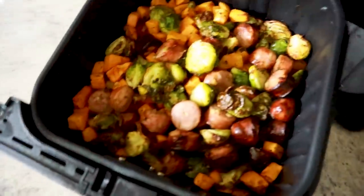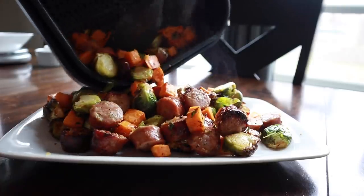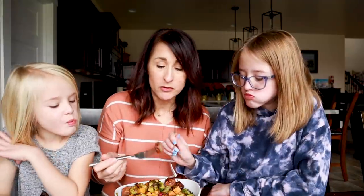And ta-da — check out that all-in-one dinner! For the final touch, sprinkle with some pomegranate seeds over the chicken sausage and veggies. Those sweet potatoes cooked perfectly, and the Brussels sprouts are great too. Family taste test: five stars for the sausage lover, three stars from the one who doesn't really like sausage. That one's a winner.